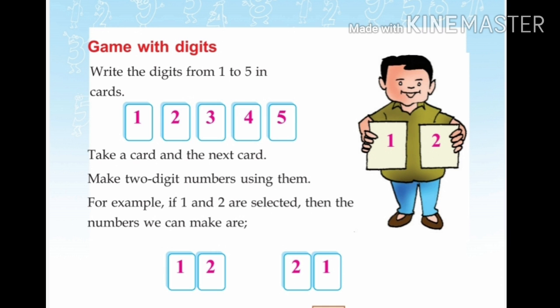Now, the same with digits. Write the digits from 1 to 5 on cards — one digit per card: 1, 2, 3, 4, 5. Take a card and the next card and make a two-digit number using them. For example, if 1 and 2 are selected, then the numbers we can make are 12 and 21.